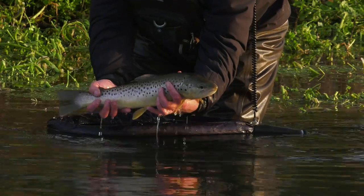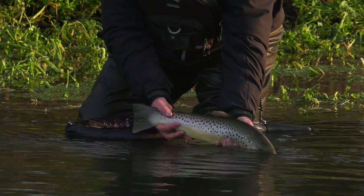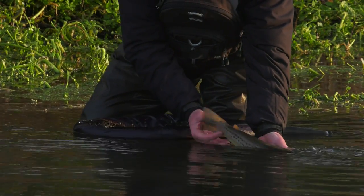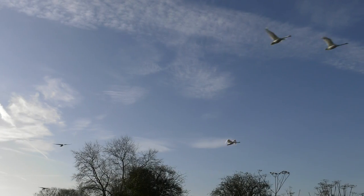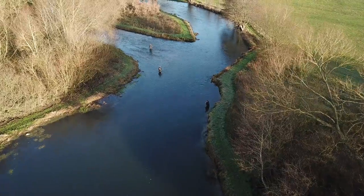The Test rises in North Hampshire, in the hamlet of Ashe — not Overton, as generally supposed. It then travels on a south-west curve, growing in width and flow, as first the Bourne and then the Dever and the Anton join the main river.